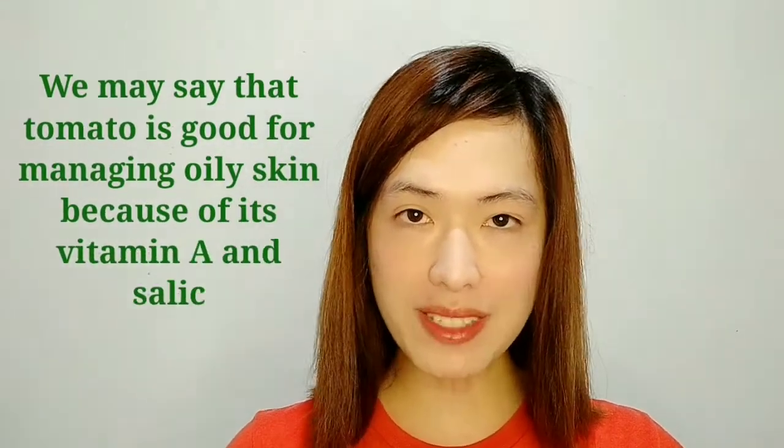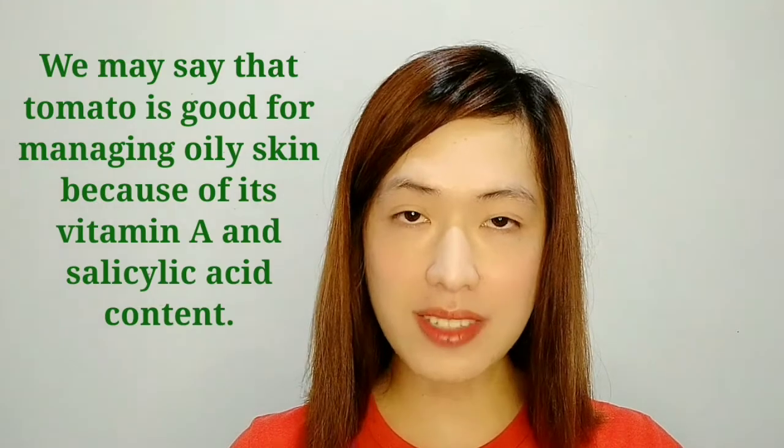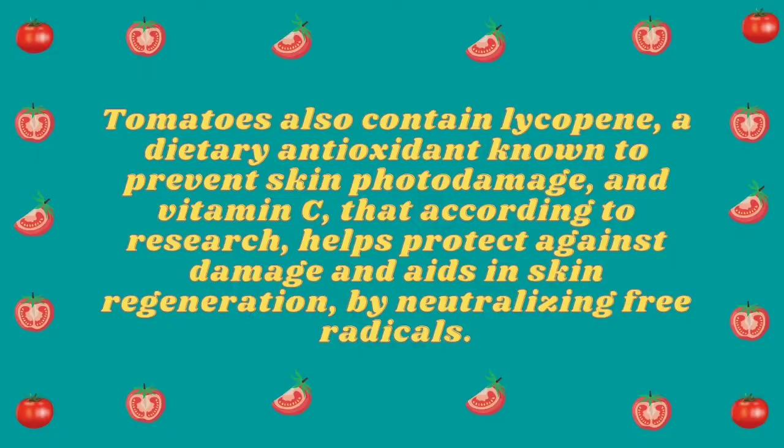But we may say that tomato is good for managing oily skin because of its vitamin A and salicylic acid content. Tomatoes also contain lycopene, a dietary antioxidant known to prevent skin photo damage, and vitamin C, which according to research helps protect against damage and aids in skin regeneration by neutralizing free radicals.